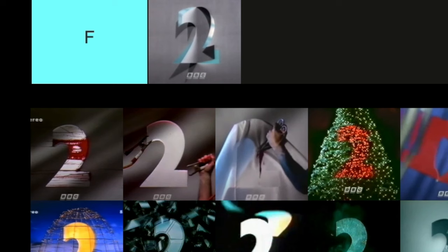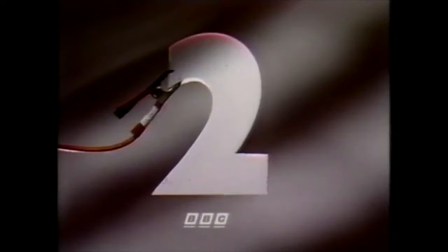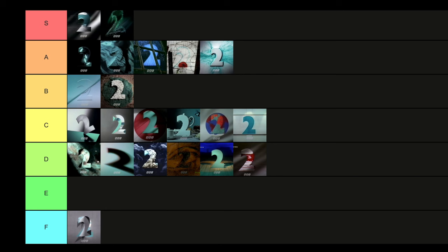Then we have the Halloween Night trio from 1992 — these were lost for a time until they were found. The first one is basically Paint but with a red effect to simulate blood. Nice reworking, but could have gone further — I'm placing that in D tier. The second Halloween Night ident is where two crocodile clips get attached and the two gets electrocuted, but it doesn't really react. Nice idea, but I'm going to put that in E tier — the first in the E tier.